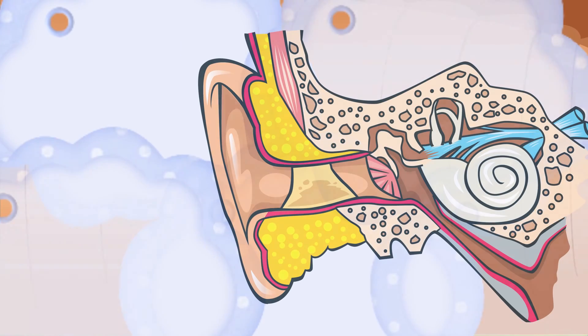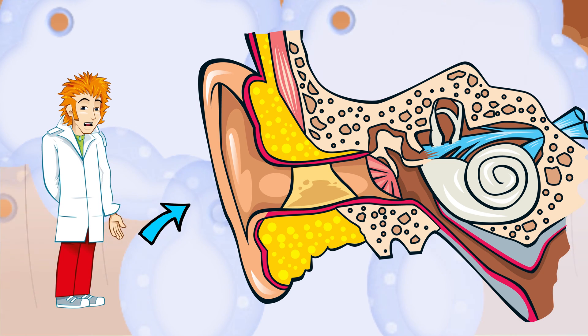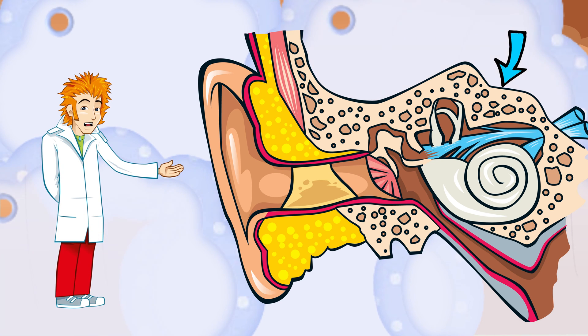The ear is made up of three different sections. The outer ear is the part where I'm currently standing. Down there is the middle ear, and beyond, the inner ear. They all work together to help you hear and understand sounds.